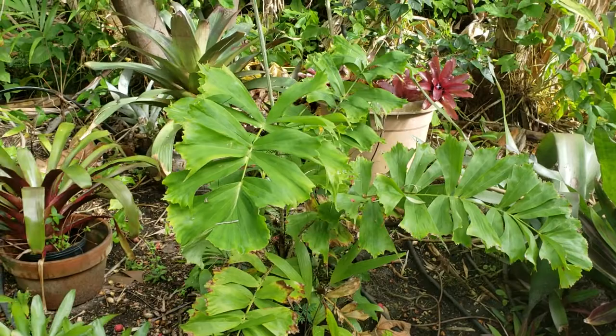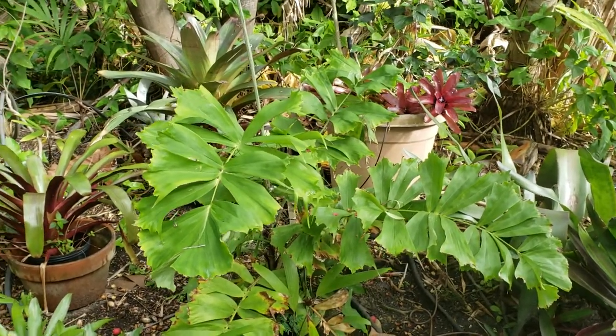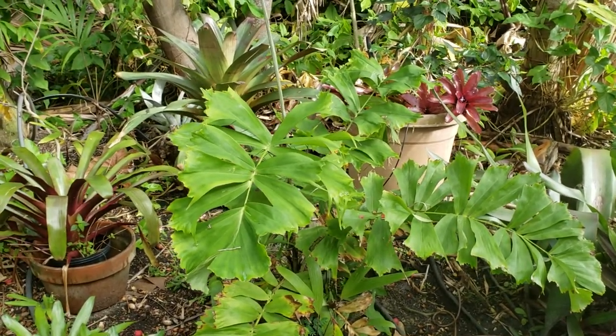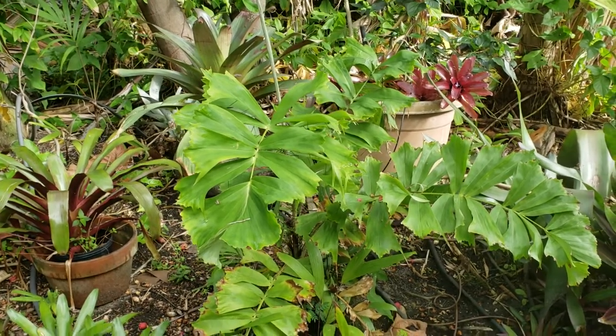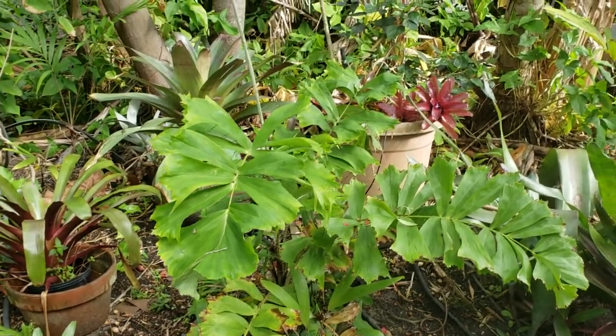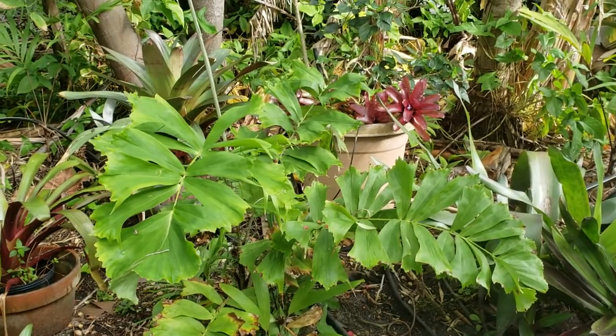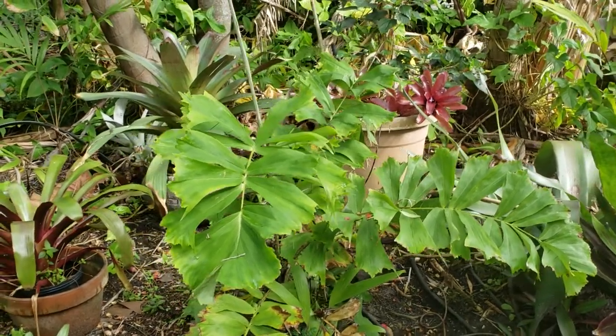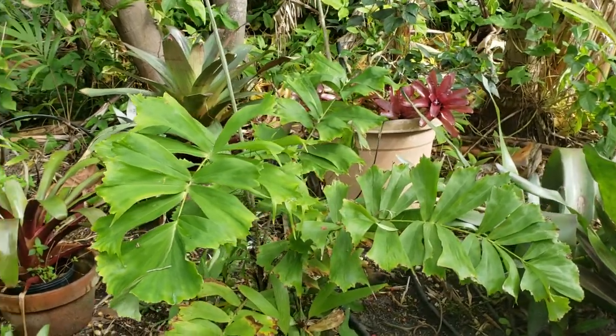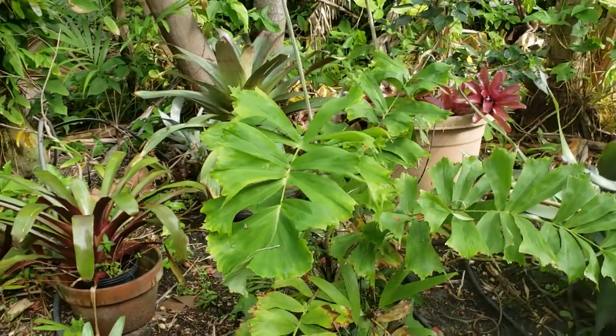This palm is somewhat tropical. I'd say it's definitely a zone 10. You can probably get away in some real protected zone 9 areas. I've seen it almost die at 28 Fahrenheit, and it will burn in any sort of frost, but it's a fast grower — it will come back. Anything really below the upper 20s is just going to freeze it out completely.